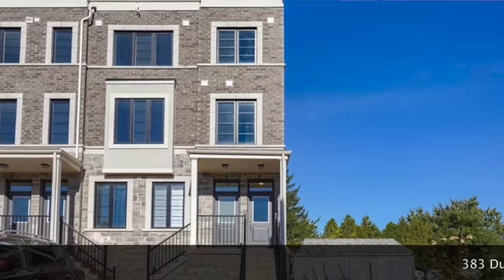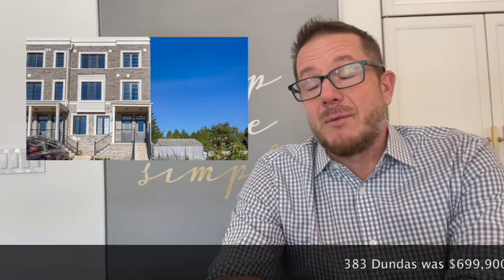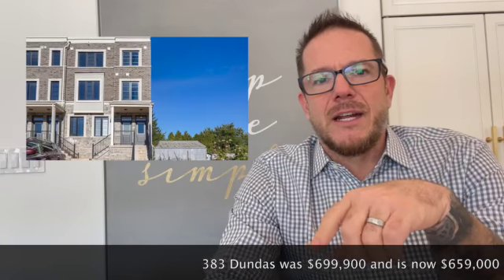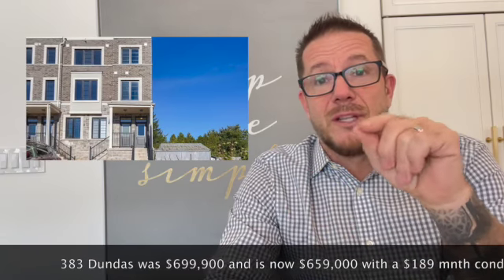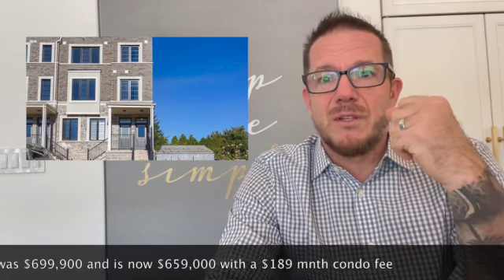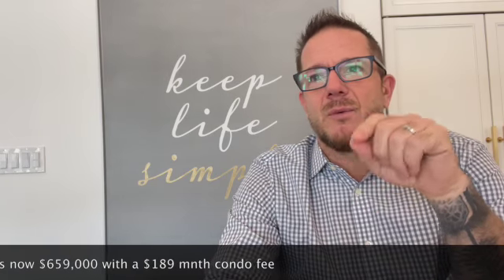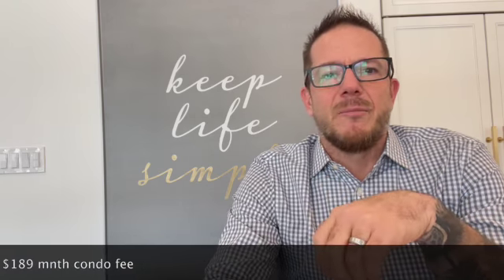383 Dundas, unit 79 that we talked about last week was $699,999, which was a good deal at under $700,000. It's now $659,000 with a $189 condo fee, so it's getting better. Mortgage rates have gone up, prices have come down — still a good time to get into the market. That was the three-story town where the main floor was basically just a hallway up to your garage in the back. Asking $659K — maybe you end up getting it for $645,000 with a good negotiator.